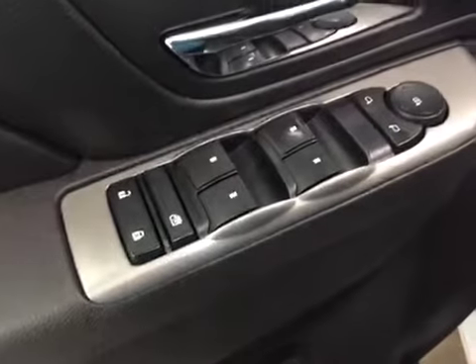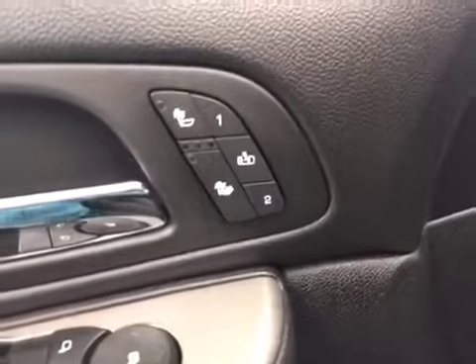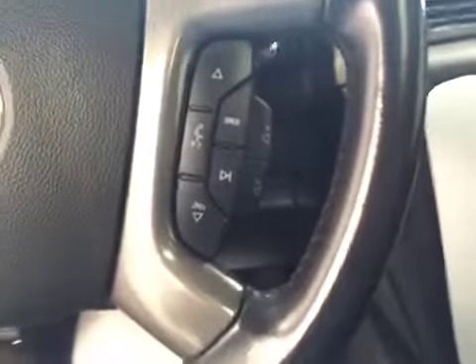Interior options: you have power locks, power windows, power mirrors, memory seat, easy exit, heated seats, power driver seat with lumbar support, light controls, four-wheel drive controls, trailer brakes, cruise control, stereo controls, and hands-free communication.